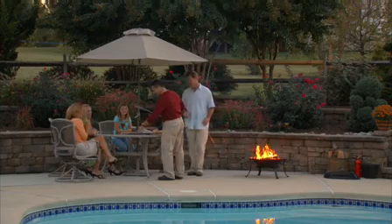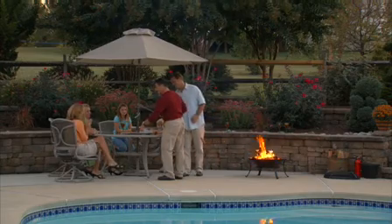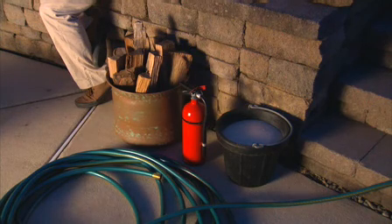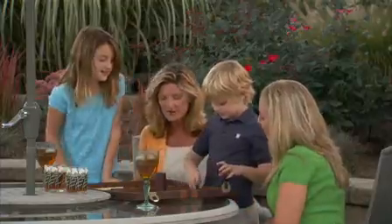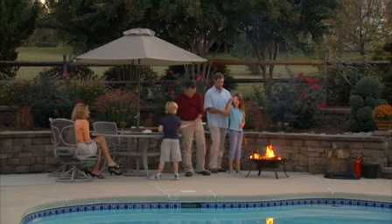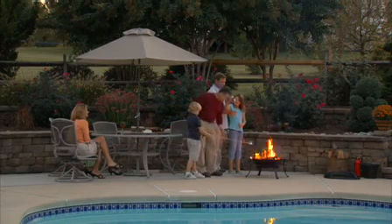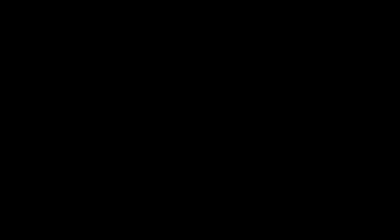they can also provide teachable moments like proper behavior around fire, and why it's important to have a fire extinguisher, garden hose, or bucket of sand nearby to smother the fire if necessary. But whether entertaining friends or enjoying special moments with your family, the quality time you'll spend around the fire will help build relationships and create special memories you'll cherish for a lifetime.